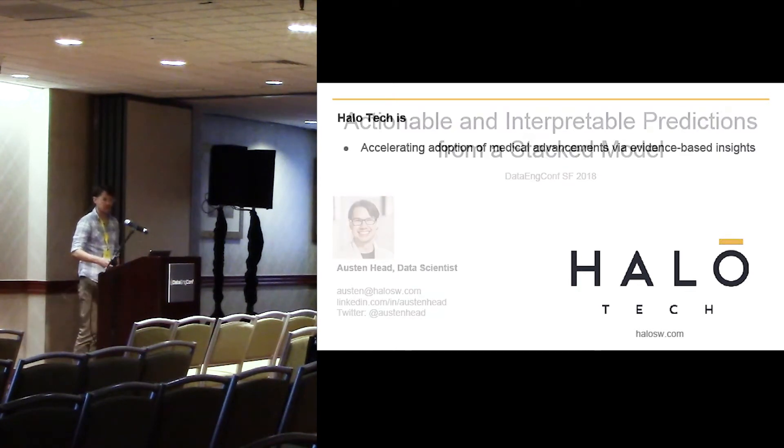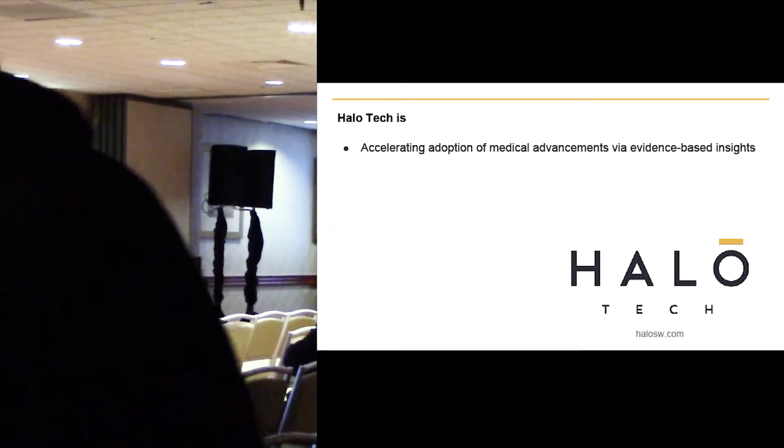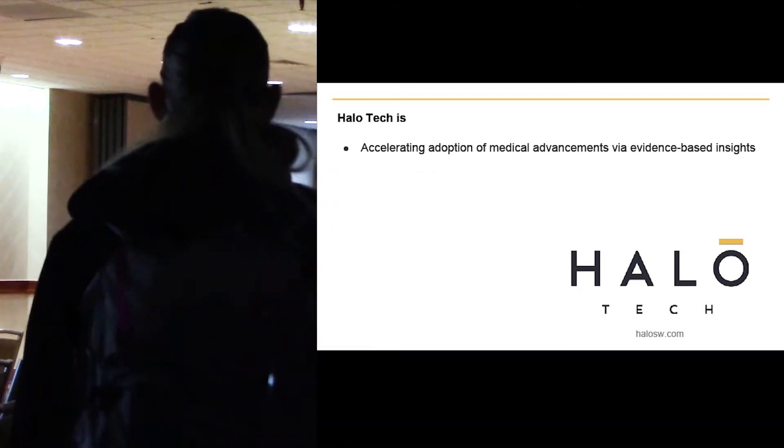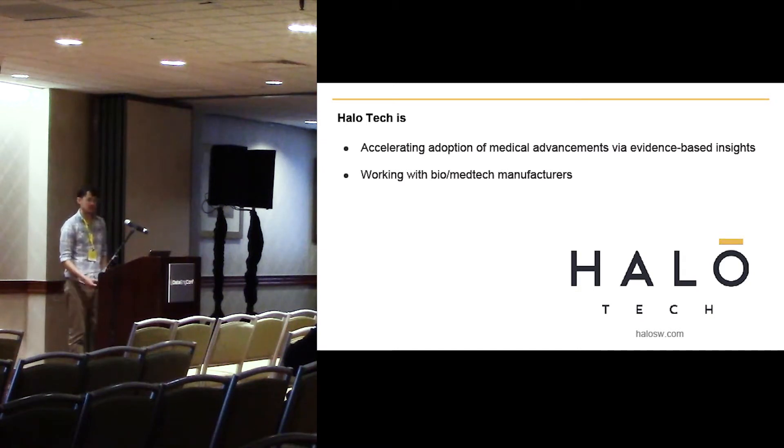To give some context, I work at Halo Technologies. Halo Tech's mission is accelerating adoption of medical advancements with evidence-based insights. The medical and biotech industries are incredibly important in the U.S. — they represent a large percent of GDP and generally help people's health. The way that we think we can do this best, this acceleration, is by working with biotech and medtech manufacturers.